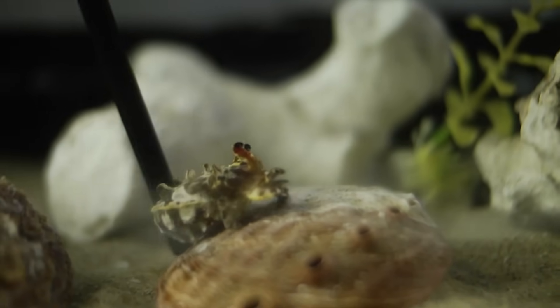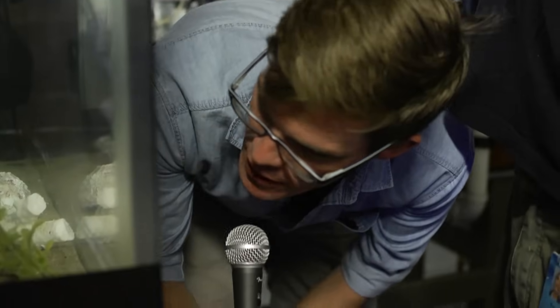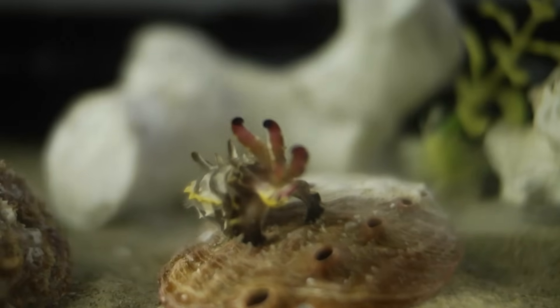It's thought that this bright coloration signifies that they're poisonous. Whoa, I'm terrified of this thing actually — I gotta be honest, I would not eat that. That's the idea.